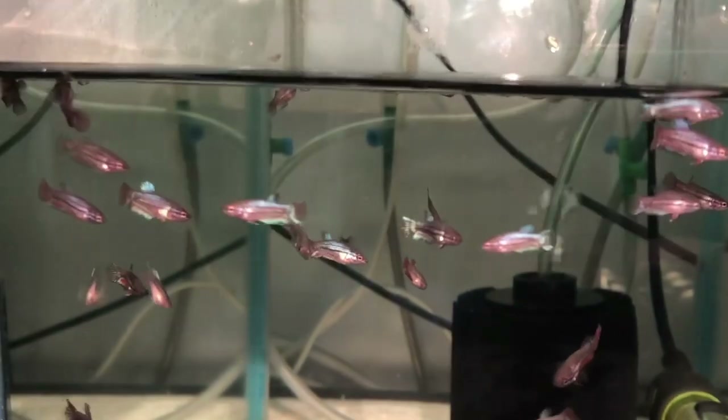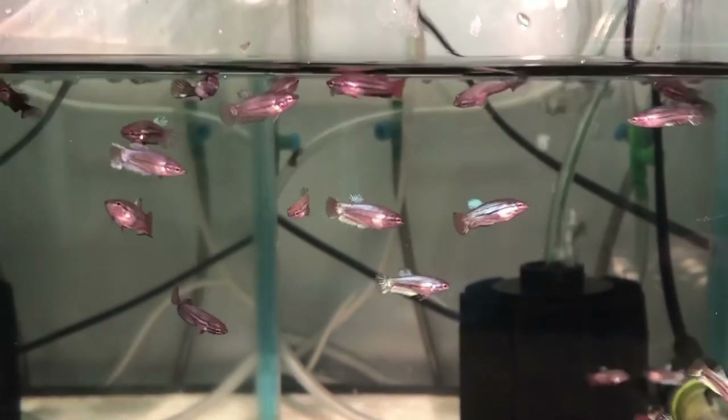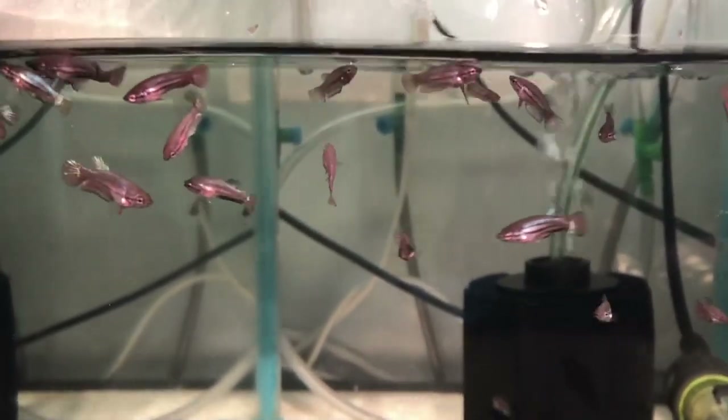I'm very curious how they will develop, especially their form. And color wise, of course, it will be a challenge to get back to unicolors, but this will be a matter of selective breeding in the coming generations.